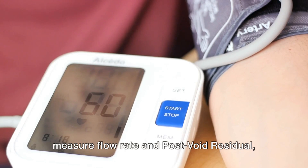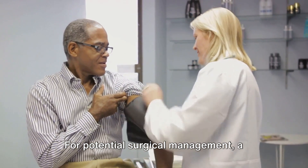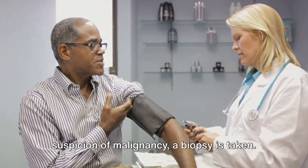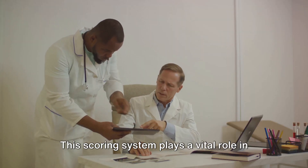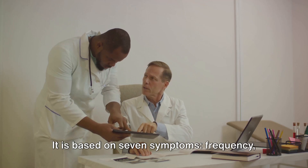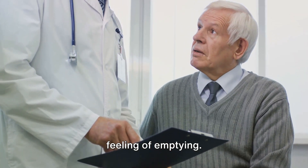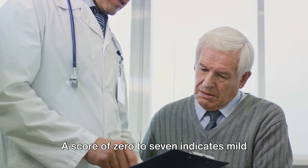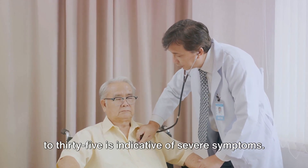Other tests include a creatinine test and renal ultrasound to check for hydronephrosis, and the PSA test to rule out malignancy. Optional tests like uroflometry to measure flow rate and post-void residual, or PVR, are also performed. For potential surgical management, a cystoscopy is performed, and if there's a suspicion of malignancy, a biopsy is taken. The AUA Prostate Symptom Score is based on seven symptoms: frequency, urgency, nocturia, weak stream, intermittency, straining, and incomplete feeling of emptying. Each symptom is graded out of five. A score of 0–7 indicates mild symptoms, 8–19 suggests moderate symptoms, and 20–35 is indicative of severe symptoms.